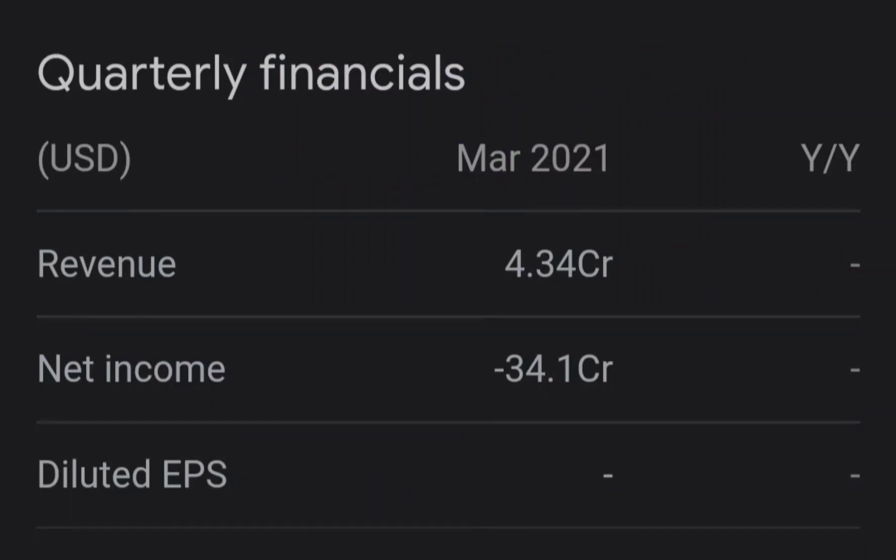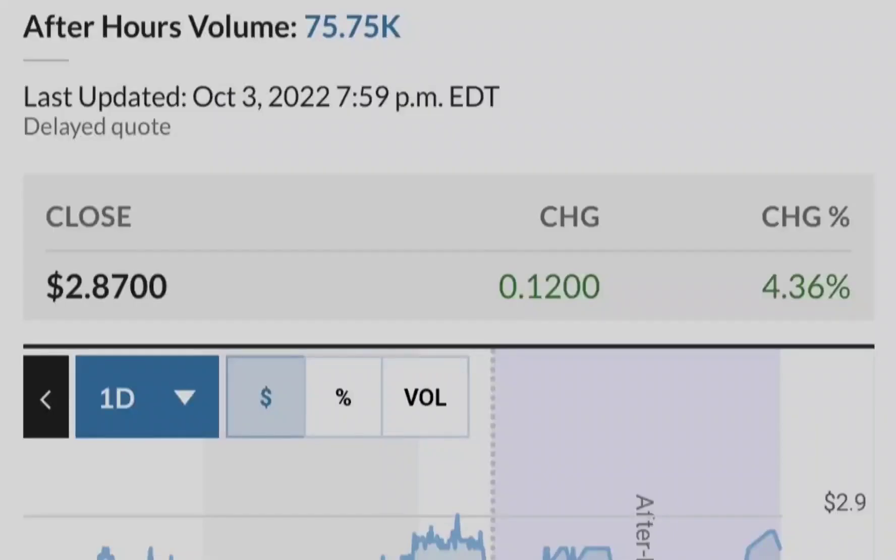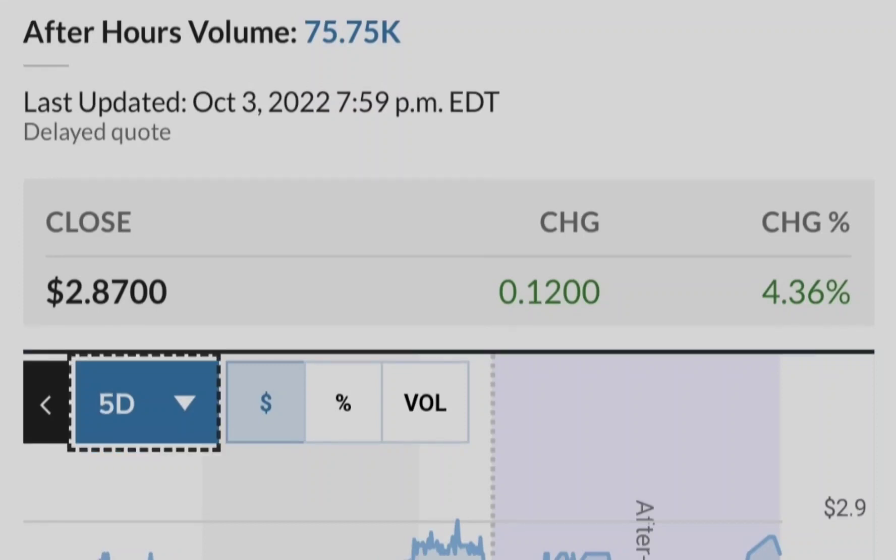I pulled the Fibonacci retracement from the very bottom to the very top of this range in order to plot these levels. As you can see, we now have a very good reaction at the golden pocket range, which statistically is the most probable range of trend reversal. I have to say that Tilray for now is one of the strongest stocks in this space.